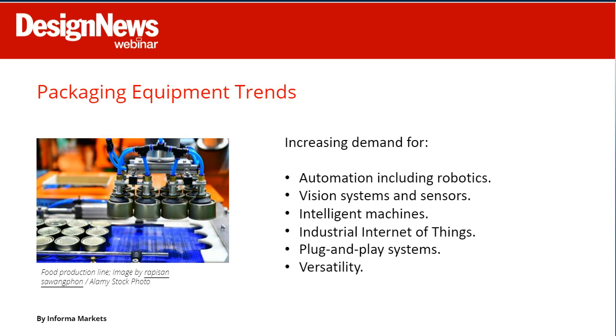Another trend is the potential need to reconfigure packaging lines to adjust packaging for inflation — what some call shrinkflation. Consequently, there's a need for versatile systems that can be reconfigured for smaller volume packages, which is much easier than building a new packaging line. Packaging equipment designers are looking for components and assemblies that can support automation, precision, IIoT, and more advanced functions.